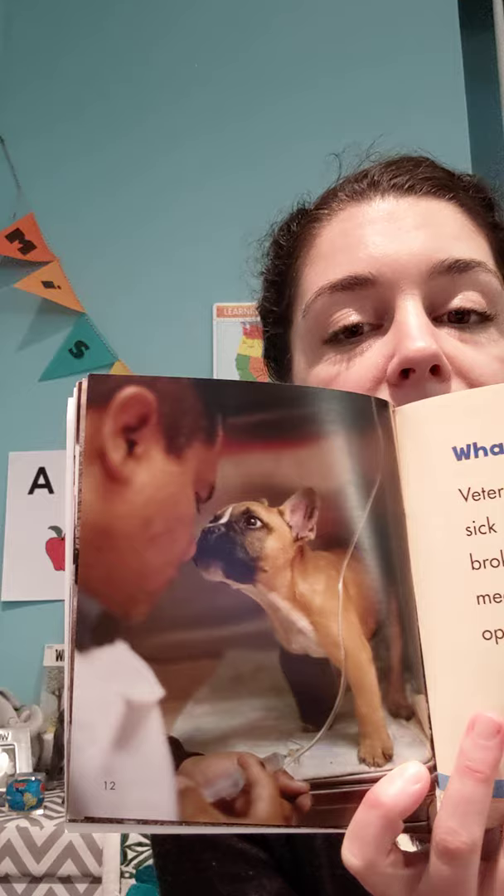What do vets do? Veterinarians try to make sick animals better. They set broken bones, they give medicine, and sometimes they operate on sick animals — operate means they need to go into surgery. Veterinarians also give checkups to healthy animals, and they give animals vaccinations to keep them healthy. A vaccination is a shot, and people get vaccinations too, so we're all safe and healthy.